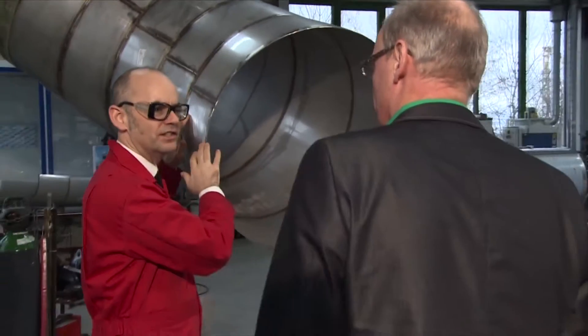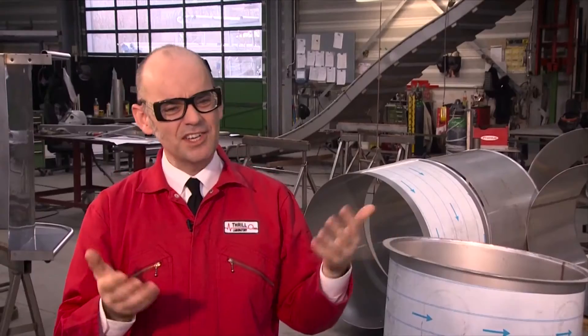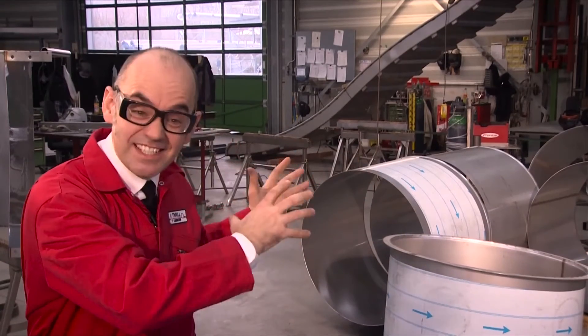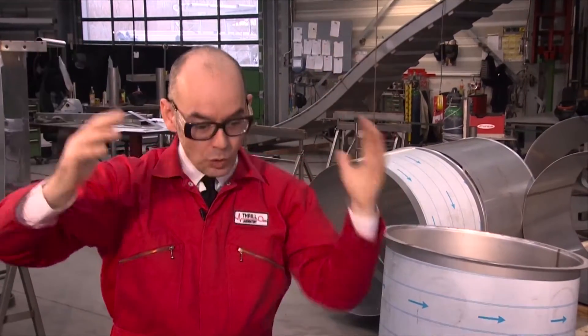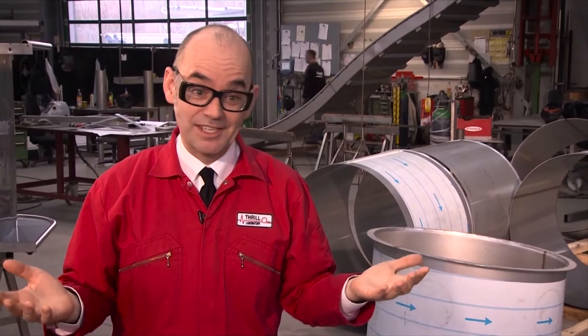When you look at the CAD drawings you see the snaking structure going through the ship's architecture and you think, okay, it's just a slide. But when you see these sections here you really get a sense of scale. Take that and multiply it by all those sections — you see it's a massive slide. I mean, I've never seen anything like it.